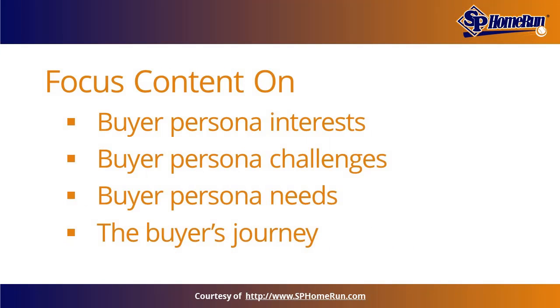To attract prospects, focus on creating content that addresses your buyer persona's interests, challenges, and needs, as well as content relevant to the corresponding stage of their buyer's journey.